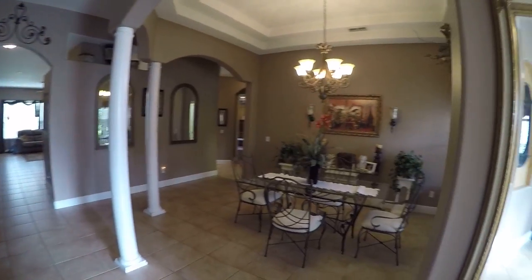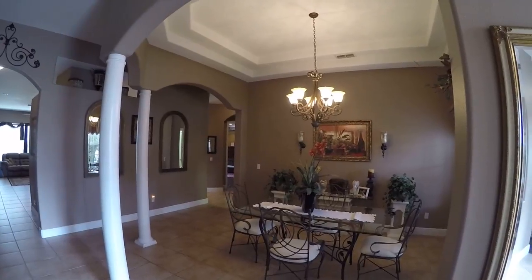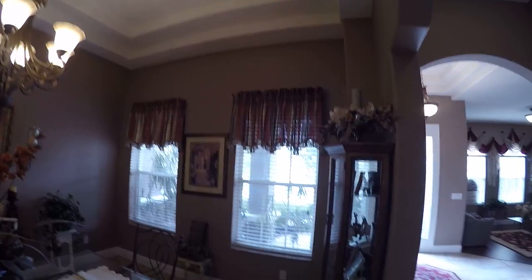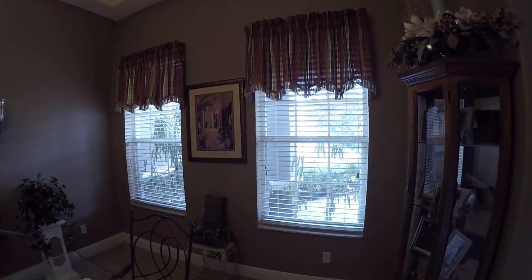Now this is a grand formal dining. I don't know if you guys could close it up and use it as a whiskey room, but let me tell you this is a great space to entertain. It's a double tray ceiling — not even a single but a double. And then that sitting area I was just out front, these would be the windows that look out to it.